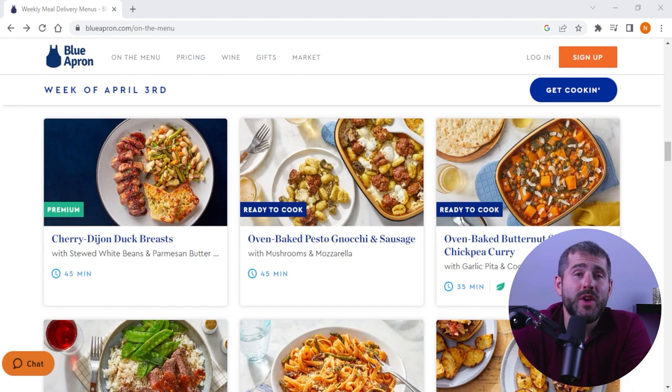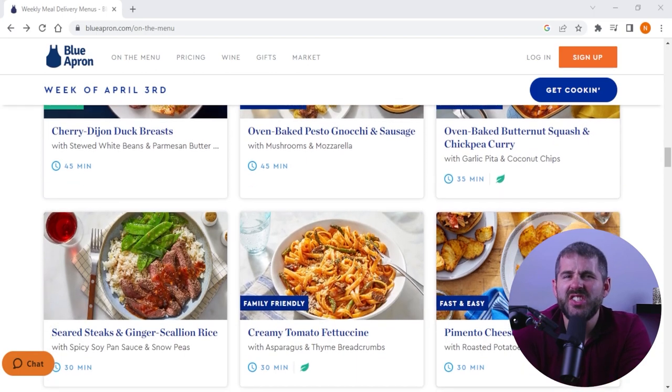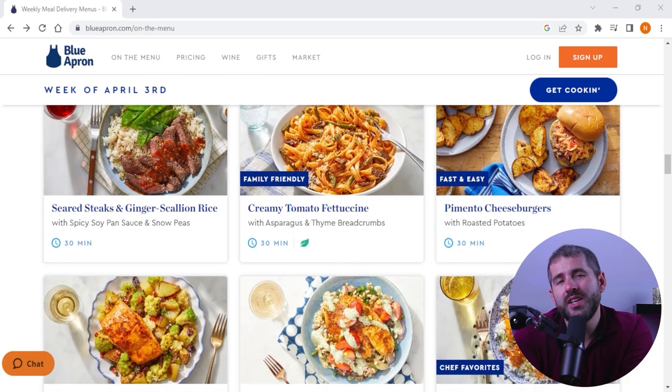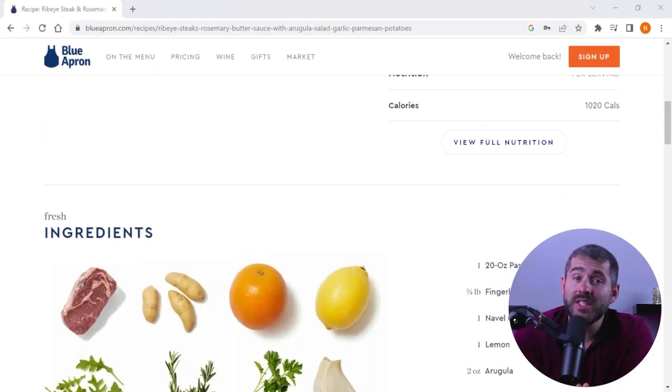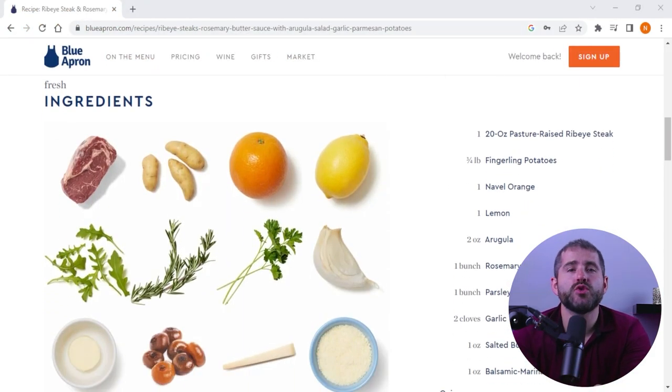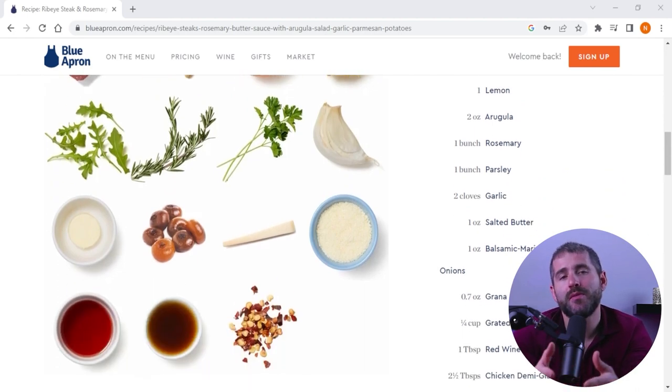Despite these occasional misses, my overall experience with Blue Apron was overwhelmingly positive. The service offered a diverse range of dishes that catered to various dietary preferences, and the quality of the ingredients was impressive. I appreciated the convenience of having pre-portioned ingredients, which reduced food waste and simplified meal planning.